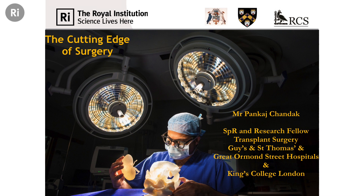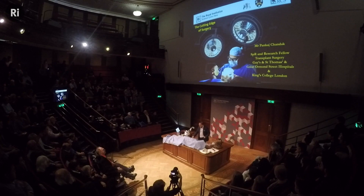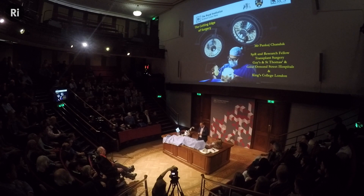Good evening, everyone, and thank you, John, for that very kind introduction. And of course, thank you to the Royal Institution for giving me the opportunity to talk in probably the most magical and famous lecture theatre in the world.